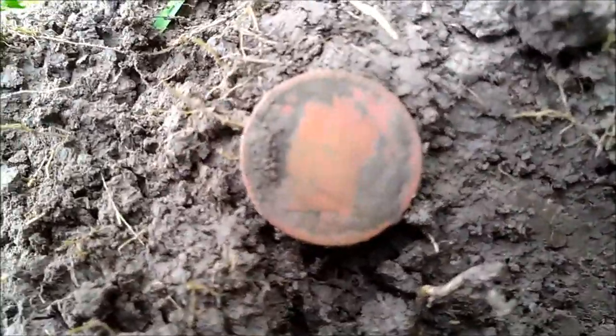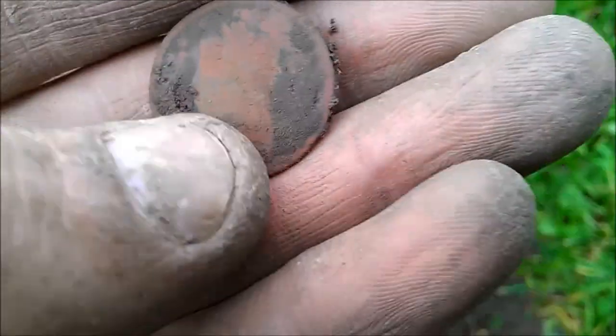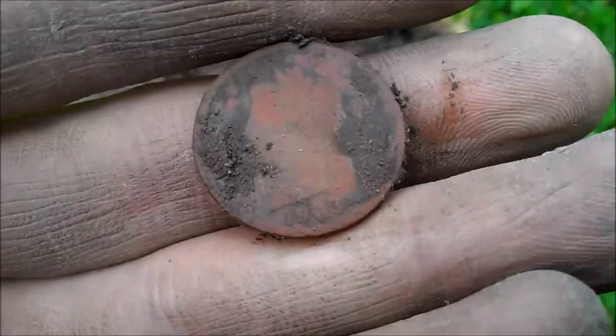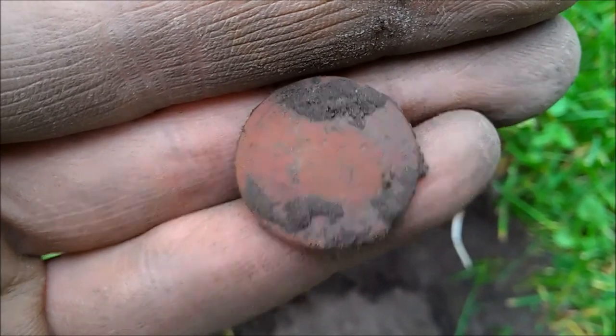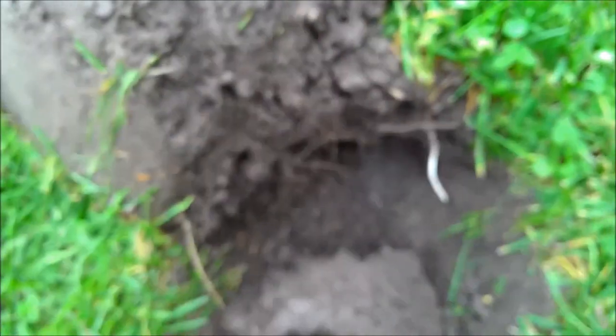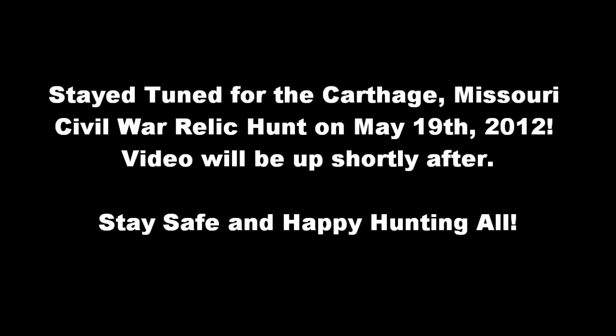I'm happy because it puts me on the board for one nice V-nickel. Looks like it's a 1903. We've dug probably a total of 50 to 100 beaver tails so far, and that makes these older nickels worth it. We'll see you next time.